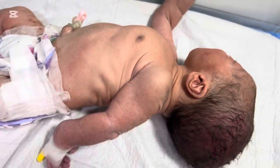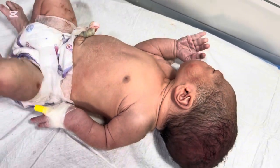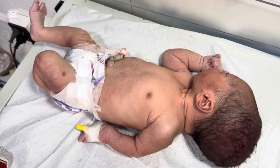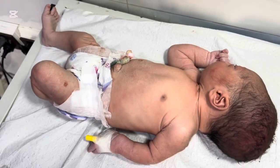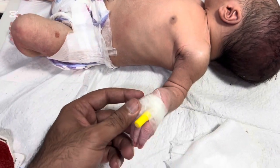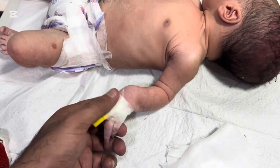Neonatal care isn't just about medicine. It's about empathy, patience, and precision. In cases like this, where a baby has a cephalohematoma, the challenge is greater. But with proper technique and a gentle approach, even the tiniest veins can be accessed safely.